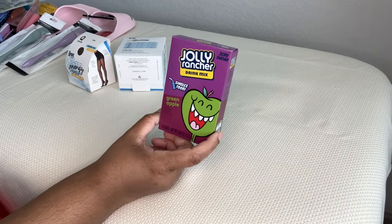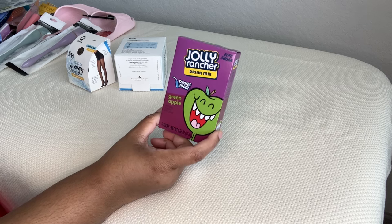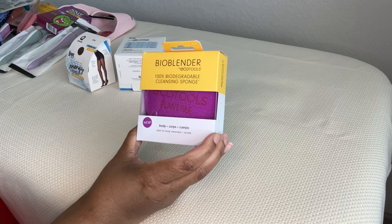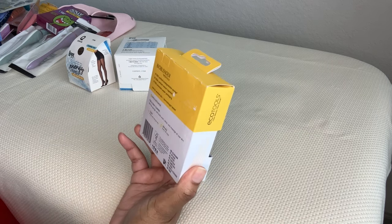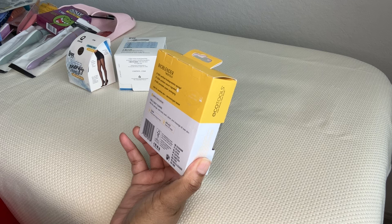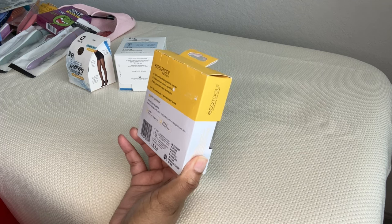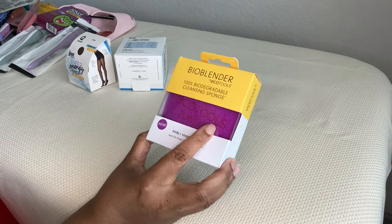I actually got this with St. Patrick's Day in mind and forgot to do anything for it — but it's green apple Jolly Rancher drink mix with zero sugar. Then the Body Bio Blender by EcoTools Cleansing Sponge — rinse and hang dry, replace every 30 days. Wet the sponge, add body wash, lather, and massage all over skin. It's literally just a cleansing sponge for your body, which is very cool.